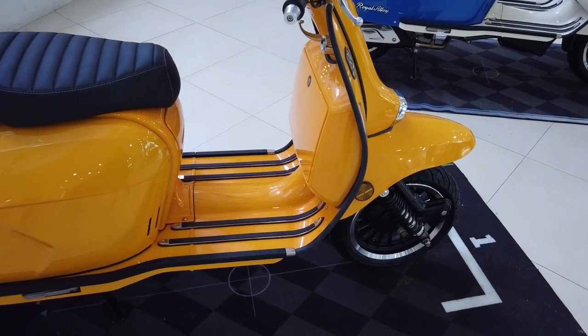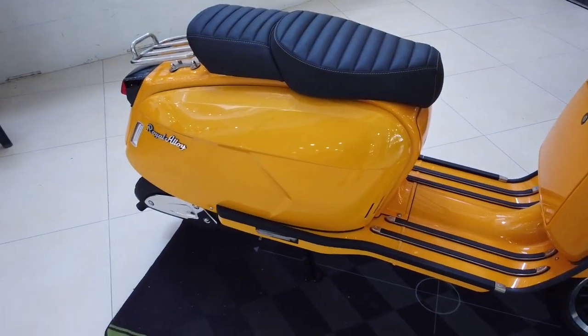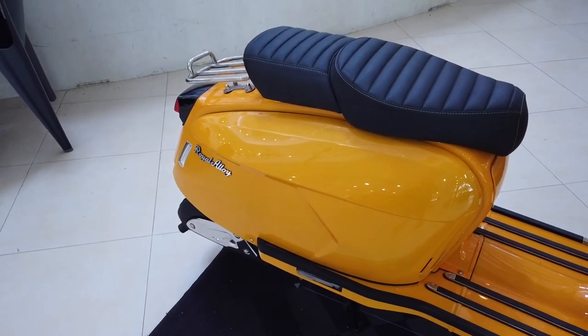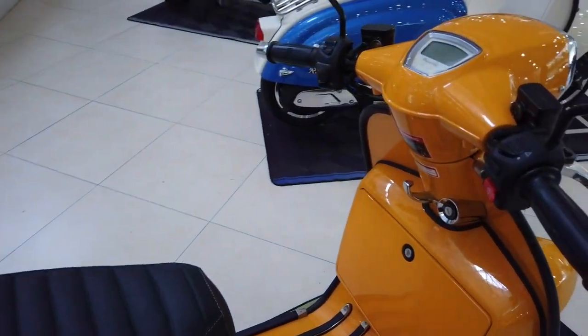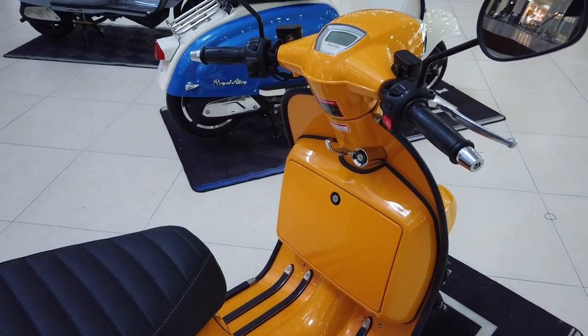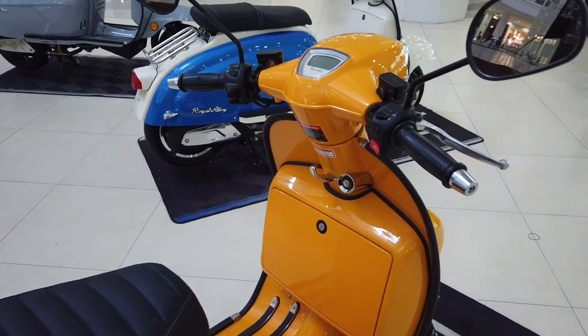Again, you can visit the showroom of Royal Alloy in Nivel Hills, Lahog, on the way to Marco Polo. They are the ones that replaced the Vespa, because Vespa Motors will now be phased out soon here in Cebu City.